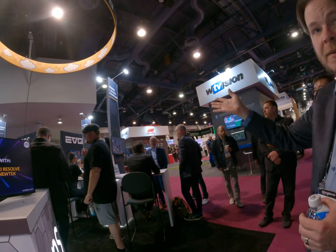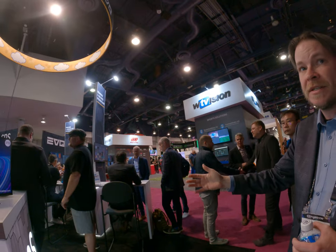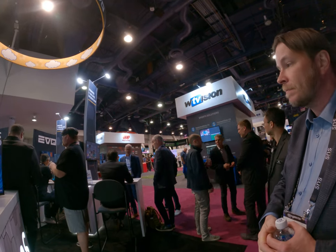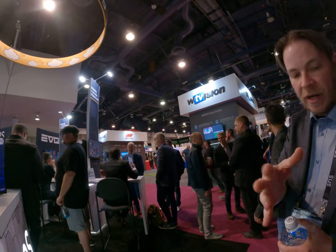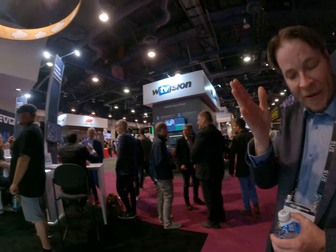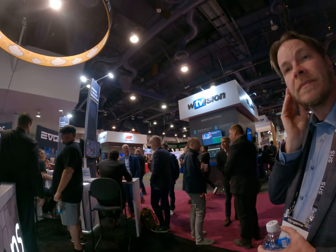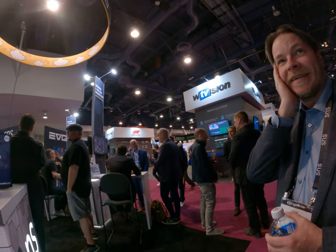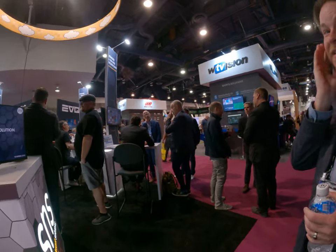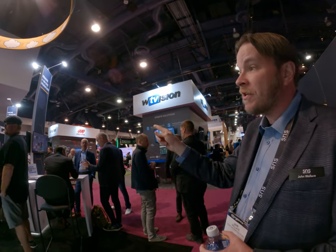We sell an asset management software that allows you to categorize, share, tag, and look at your media. Do you use Resolve or Premiere? I use Resolve — Premiere sometimes, but mainly Resolve. I just started doing video, I don't really have a video background. I used both Premiere and Resolve, and I like Resolve a lot better.